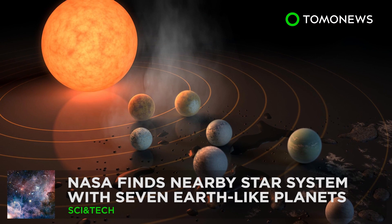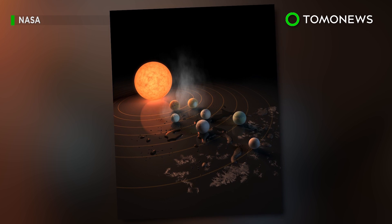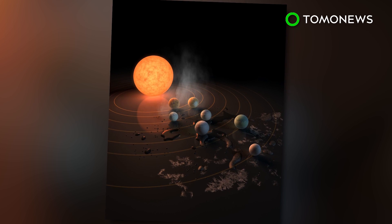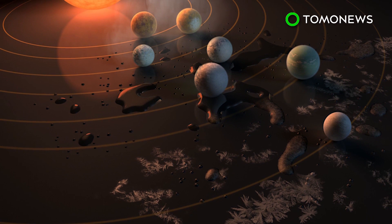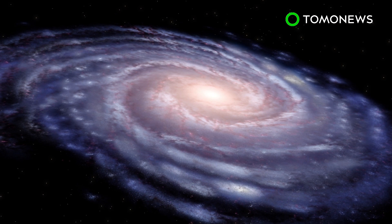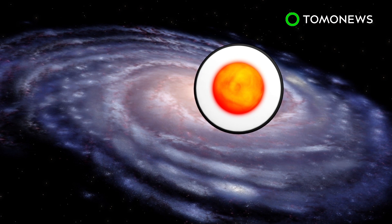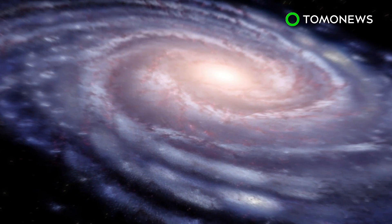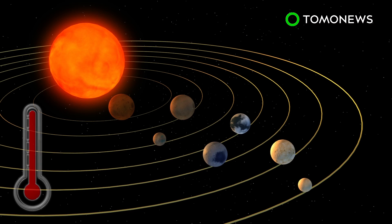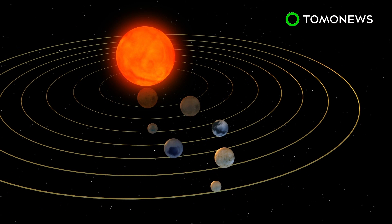NASA Finds Star System with Seven Earth-like Planets. NASA this week unveiled a major discovery of a star system that contains seven planets similar to Earth. What's exciting is that three of them might just be habitable enough to support extraterrestrial life. Using the Spitzer Space Telescope and Earth-based telescopes, NASA scientists have found a star system called TRAPPIST-1, located 40 light-years from Earth. The ultra-compact system contains seven Earth-like planets, with surface temperatures low enough to support water, and three are believed to be in the habitable zone, close to the system's ultra-cool dwarf star.